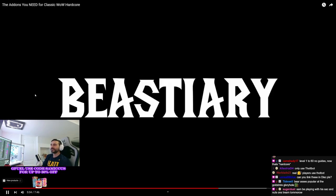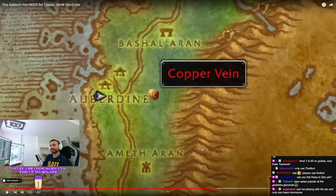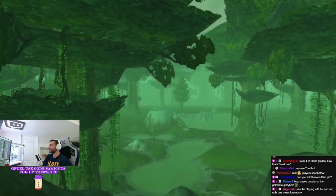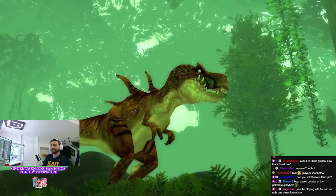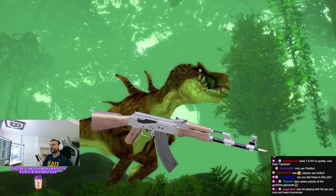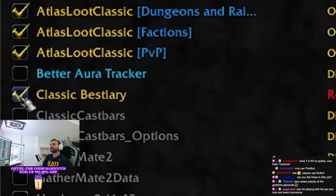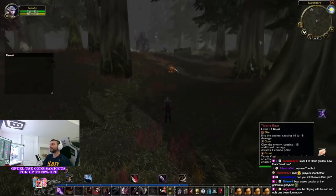Number eight: Bestiary. One of the unexpected things that's going to kill you in Hardcore is when you're off fighting some raptor in the middle of the jungle somewhere, and suddenly this raptor uses an ability you never expected. That's why Bestiary is a must-have add-on — it shows you what abilities all the mobs in the world have. That way you're not surprised by anything when you're out questing and gathering those raptor assets.